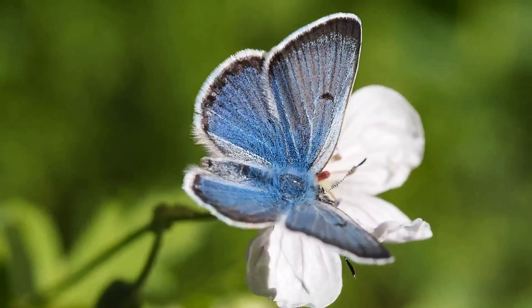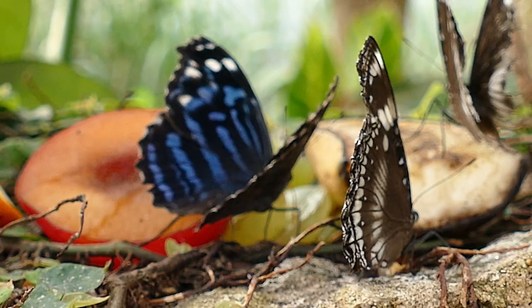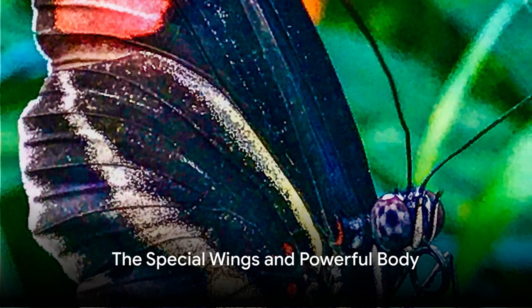Hello everyone! Have you ever stopped to watch a butterfly as it dances through the air? It's not just a play of colours, it's a marvel of nature's engineering. Today we're going to explore the fascinating world of how butterflies fly. So let's unfold the wings of this mystery together.